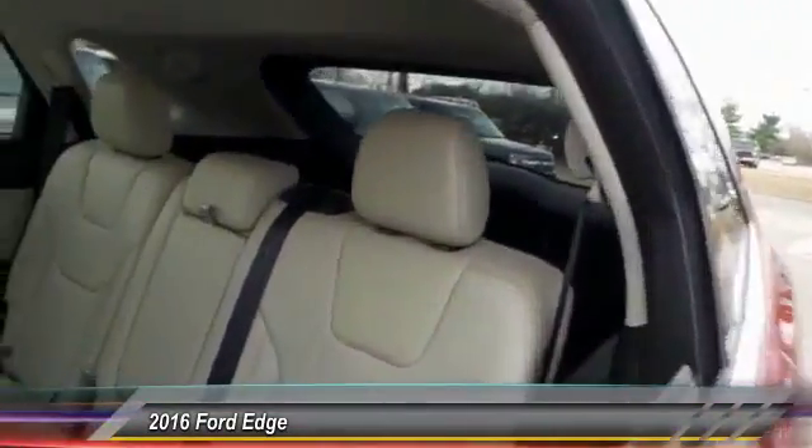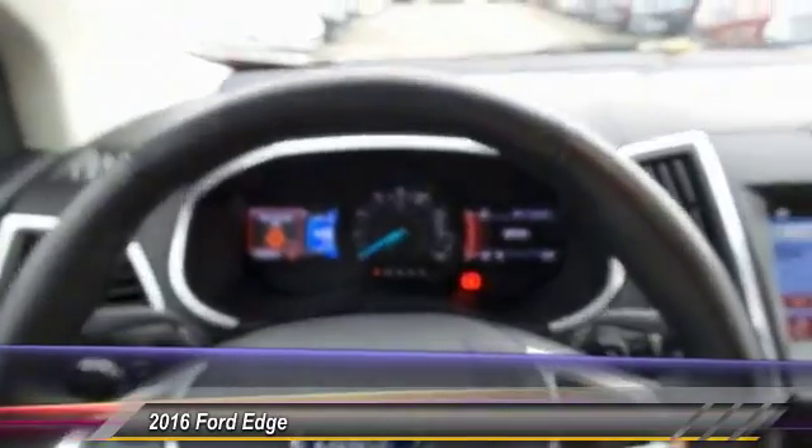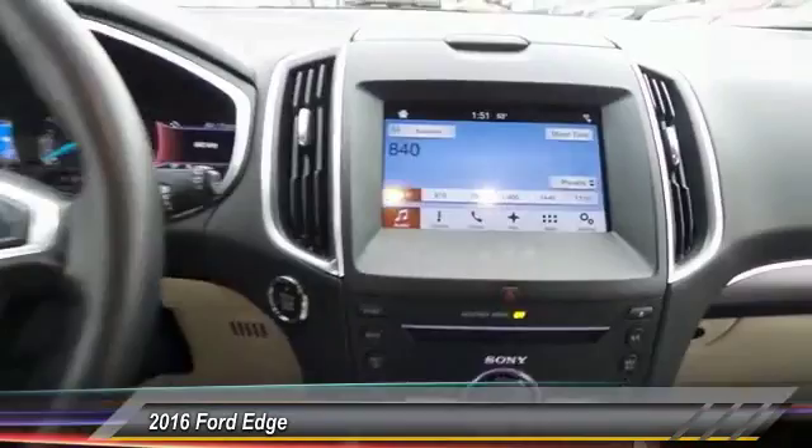This vehicle has less than 20,000 miles. Here are some of this vehicle's great options: power passenger seat, remote engine start, navigation system, traction control, backup camera, heated seats, dual airbags, and Bluetooth.